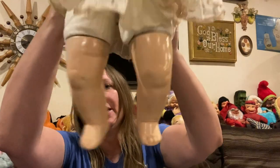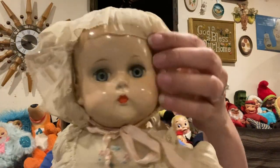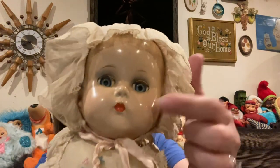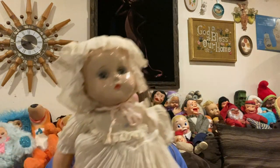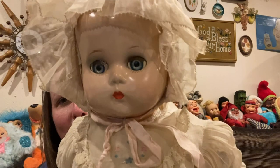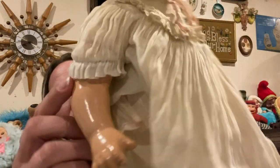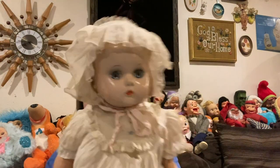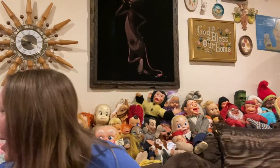I picked up this old, old doll. She is in really good condition for her age. Her eyes open and close — she's a composition doll, something like that. But she's in really, really good condition, so I picked her up. She's adorable.